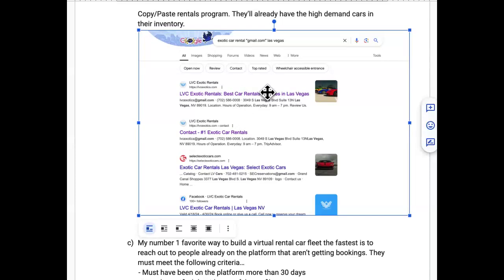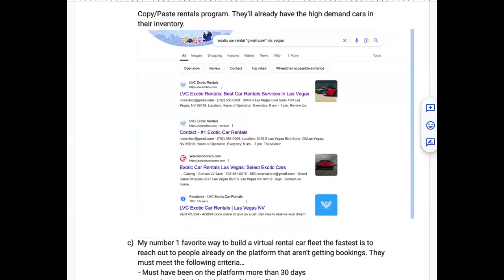To scrape Gmail addresses: search 'exotic car rental' plus quotation marks around 'gmail.com' plus your city in Google. Press enter and all Gmail addresses visible on websites will appear. On a Mac, press Command+A to highlight everything, Command+C to copy, then paste it into ChatGPT and tell it to extract all the Gmail addresses from that data. Then do a quick email blast letting them know you want to bring them bookings.